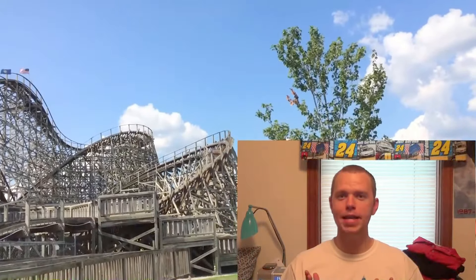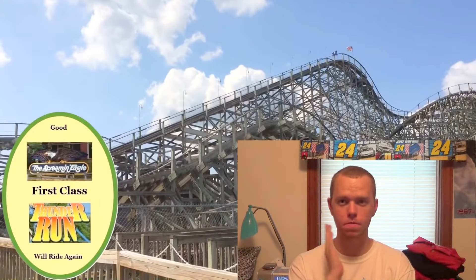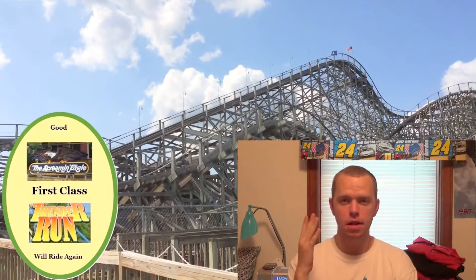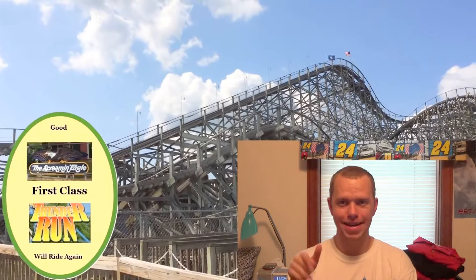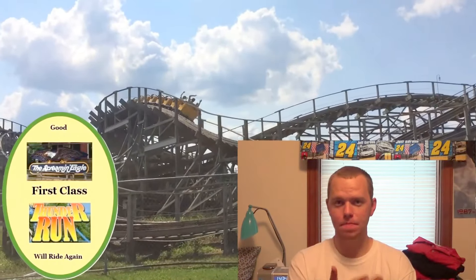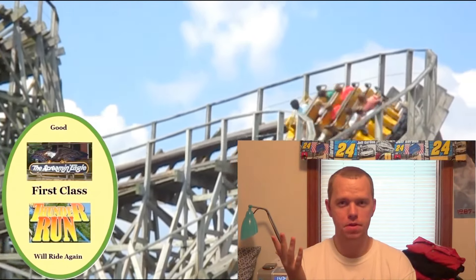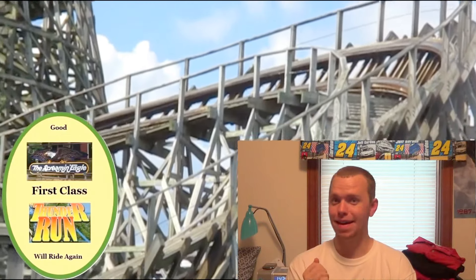For the rank of Kentucky Rumbler, I'm going to give this rollercoaster a first class rank. It's a really good rollercoaster to ride — fun to experience again and again. I look forward to riding this rollercoaster whenever I come back to Beach Bend. This amusement park has a fun and interesting story, and the rollercoaster itself is really fun to ride.